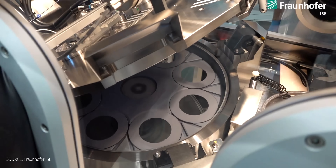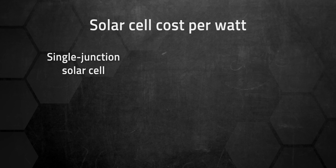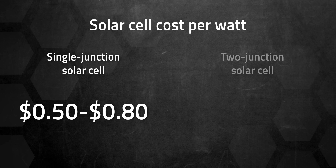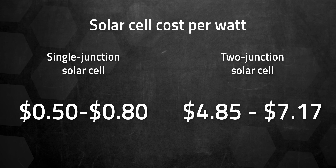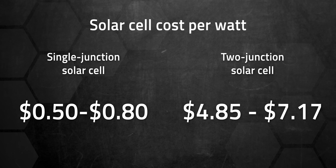This works great until you look at the price tag. Multi-junction PVs are expensive and hard to make, at least for now. A typical solar panel costs well less than $1 per watt — an American-made panel typically costs between $0.50 and $0.80 per watt. However, even mere two-junction cells are estimated to cost around $4.85 to $7.17 per watt right now depending on the materials. That cost will drop over time as manufacturing gets perfected, but it's why multi-junction cells aren't really commercially viable at the moment. And this is where quantum dots come back in.